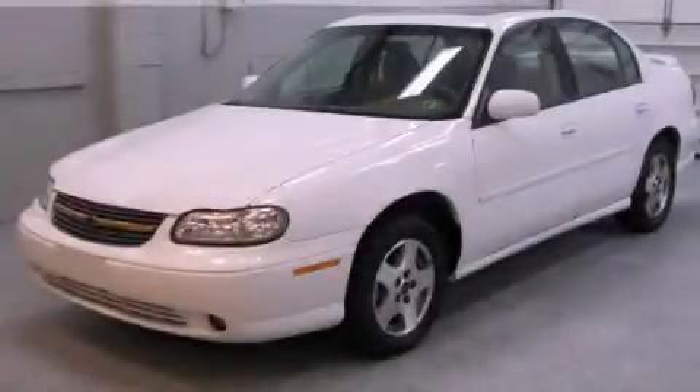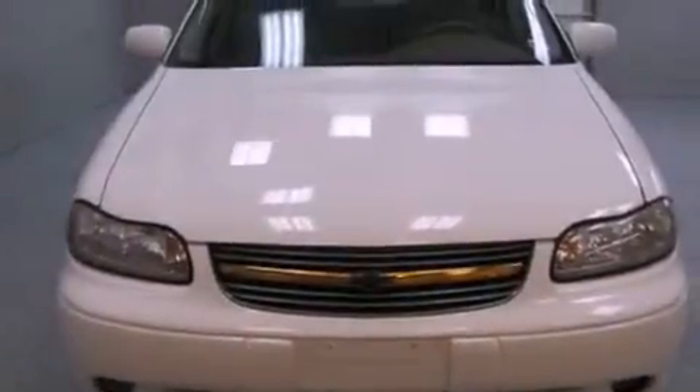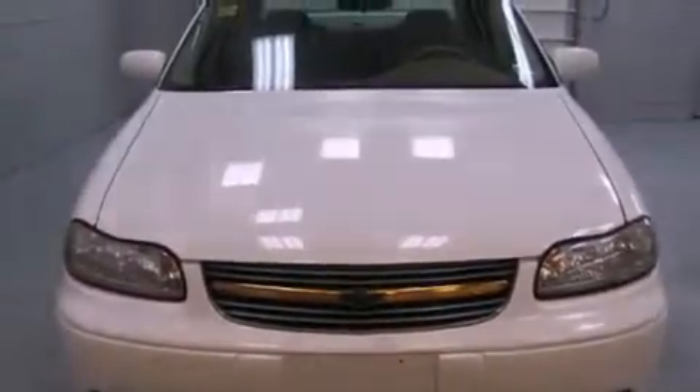This is a 2003 Chevrolet Malibu. It features a 3.1-liter six-cylinder engine and a four-speed automatic transmission.